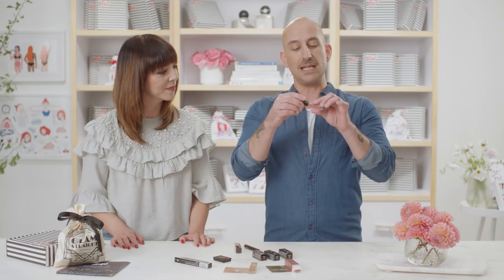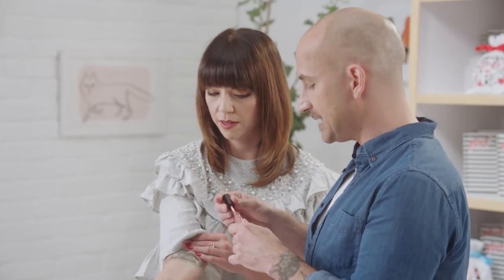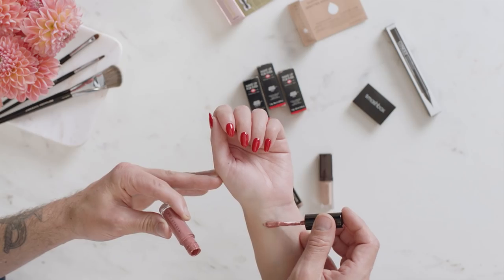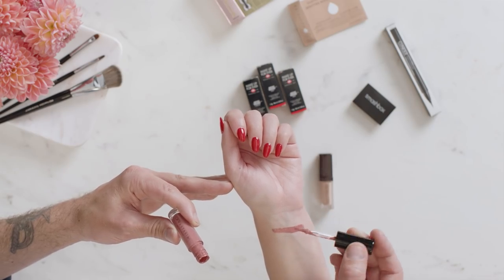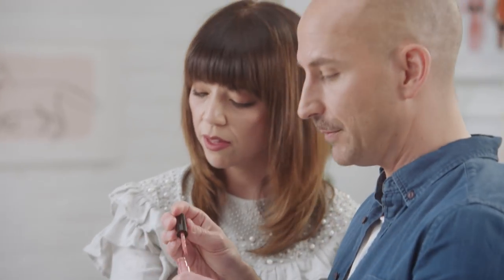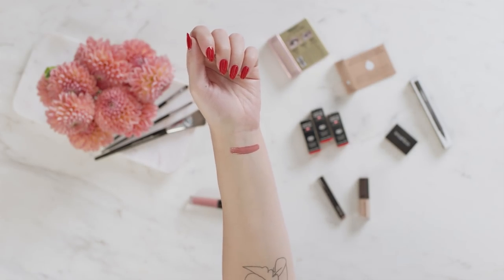Next up, we are moving into lips. We've got Anastasia Beverly Hills lip gloss in the color Vintage. It's a beautiful neutral tone — like a natural lip color. So it's great to pair with all those dark, smoky eyes you're probably gonna wear for the holiday season. It's simple and a fantastic product.